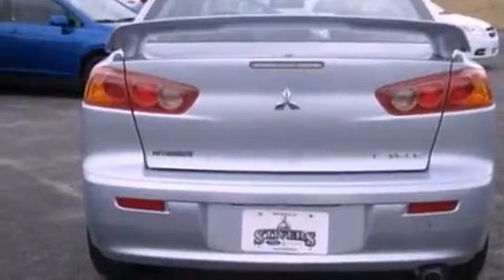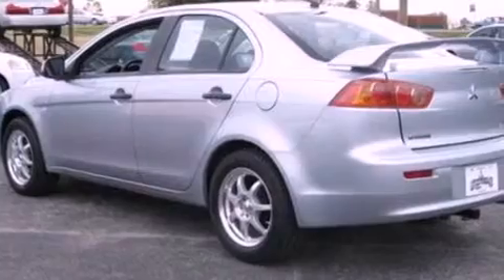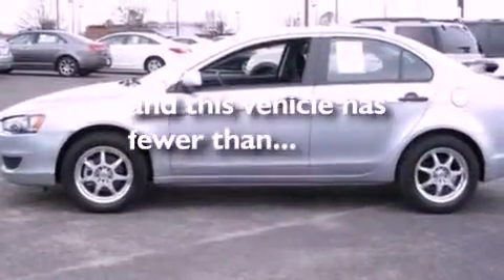A four-wheel independent suspension, a passenger side vanity mirror, privacy glass, side curtain airbags, and rear seat child-proof door locks. And this vehicle has fewer than 20,000 miles on the odometer.